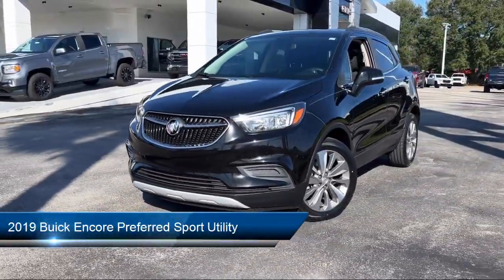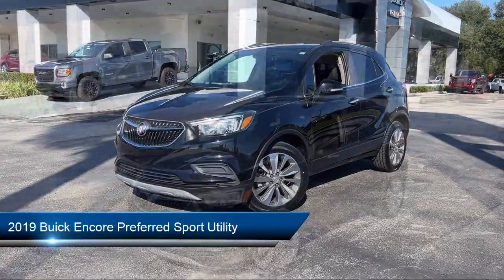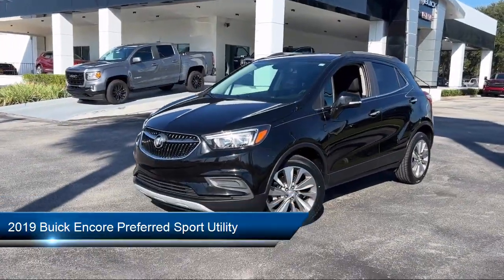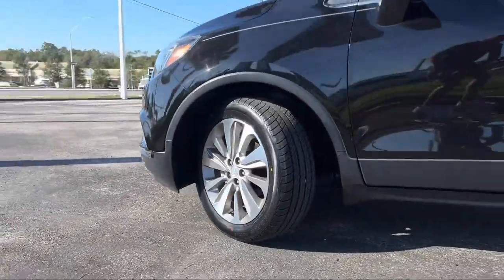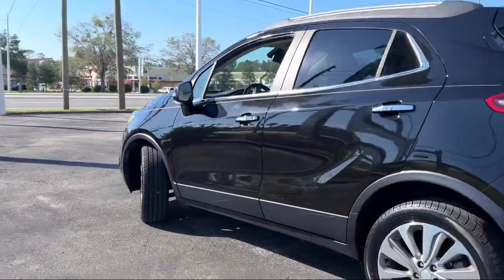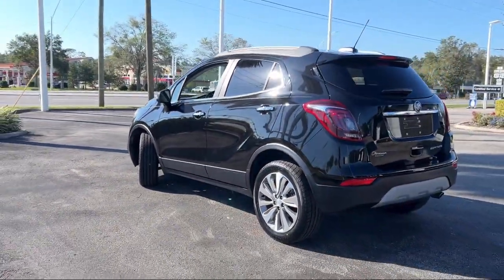It comes equipped with preferred equipment group 1SB, six-way power driver's seat adjuster, cross-traffic alert, side blind zone alert, Sirius XM satellite radio, and rear view camera.